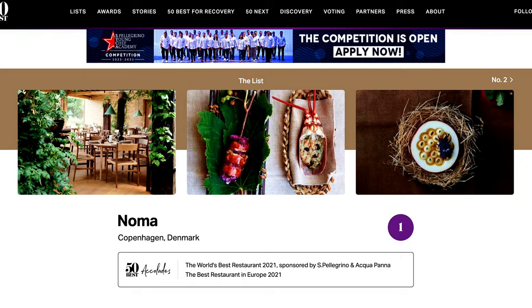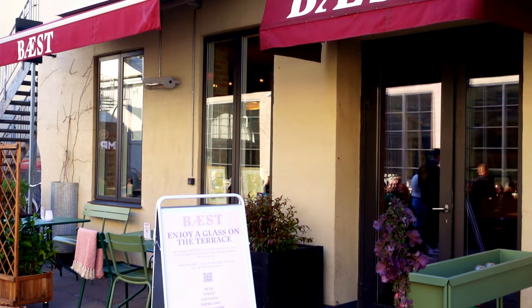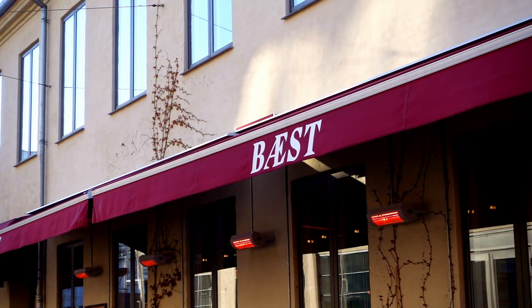Copenhagen being a foodie heaven is home to some of the world's best restaurants, and I had to check some of them out. Let's start with pizza at a restaurant called Baest. We had to get a bus to get there, but Baest is basically a beast — it ranks as one of the top five pizza restaurants in Europe and is in the top ten list for the best pizzas in the world. So I had to check it out. Copenhagen is a food lover's dream.